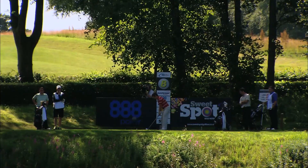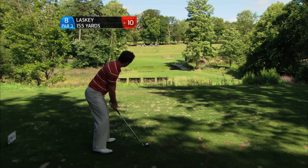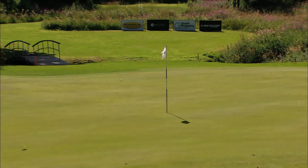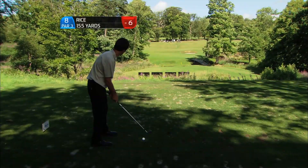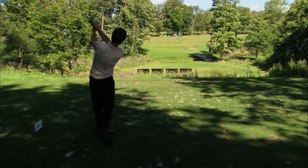Long range birdie attempt — great strike, great wrist through that ball.